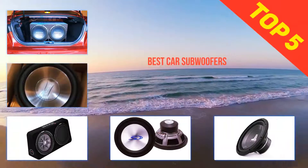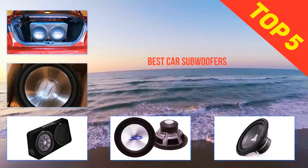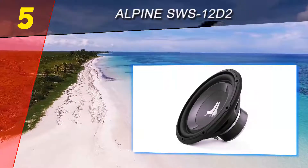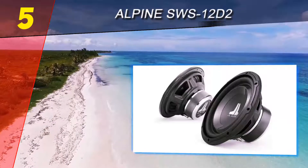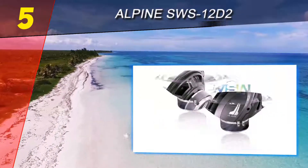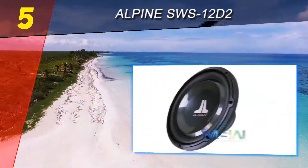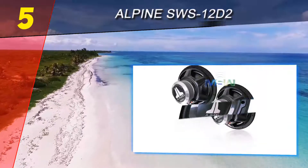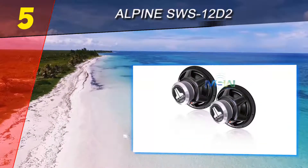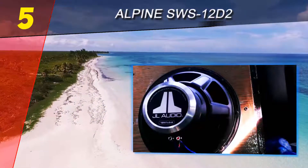Here we present the top five best car subwoofers. Starting at number five, the Alpine SWS 12D2. JL Audio has one of the best reputations among audiophiles and for good reason — JL Audio speakers and subwoofers produce accurate audio at every level. The JL Audio W1 V3 car subwoofers are no different.